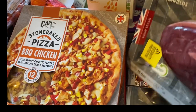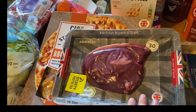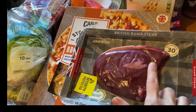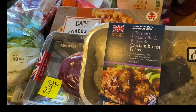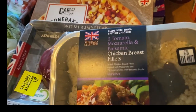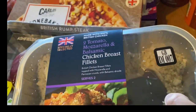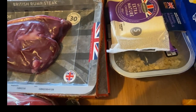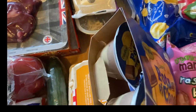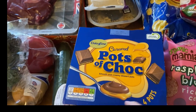I've got one rump steak because I'm going to do a subway fake-away — we really like the steak and cheese subways so I'll cook and slice it thinly for my husband and me. I also saw these British chicken breast fillets topped with mozzarella and a parmesan crumb with balsamic drizzle, which looked really nice, so I've got that for us to try. Then our usual extra cheese, and some pots of choc for the boys for pudding — they're like Cadbury's caramel ones but the boys actually preferred these Aldi ones in a taste test and they're a much more reasonable price.